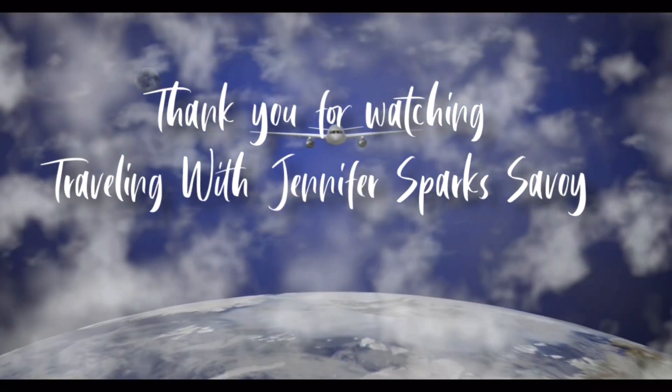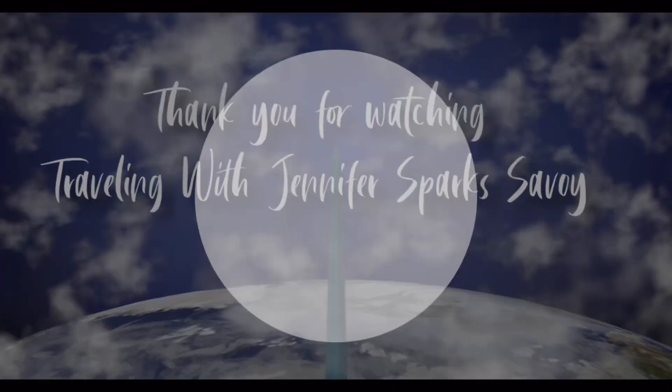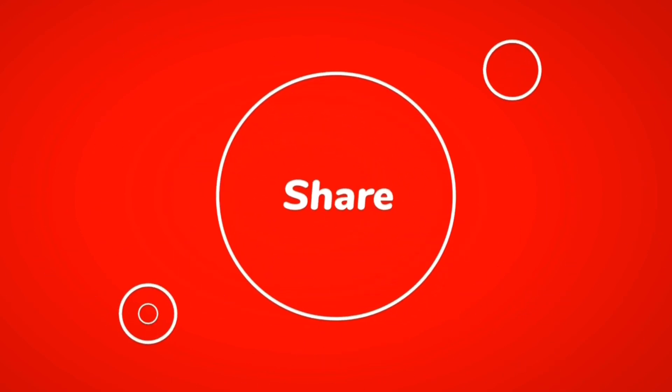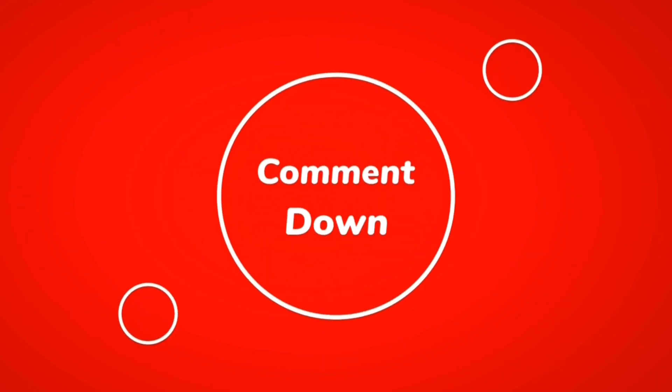Whatever you do, make sure you go. Click on my playlist to check out my other resort tours — so many options, so little time. Just make sure you book that trip, pack your bags, and go. This is your host Jennifer Sparks — thank you so much for hanging out with me. Safe travels to you.